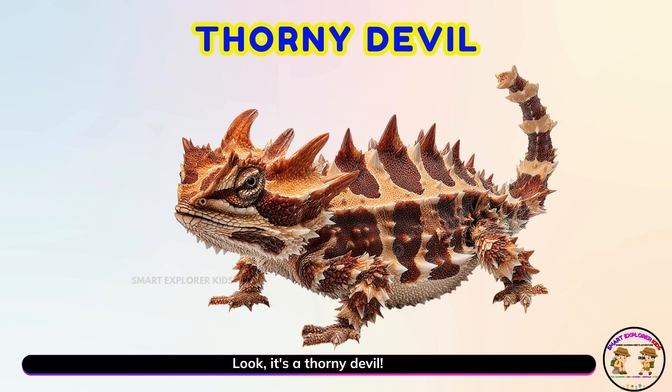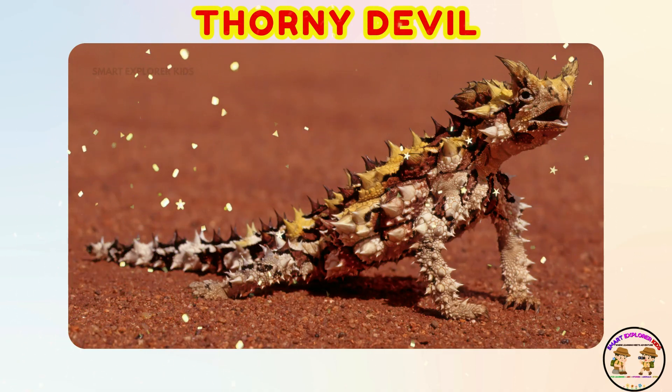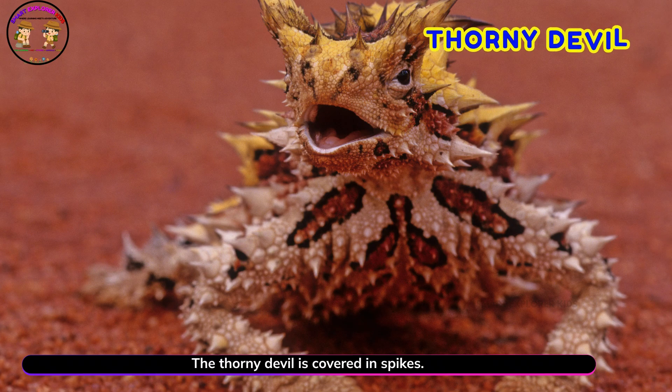Look! It's a thorny devil! Yay! The thorny devil is covered in spikes. Its body makes it look like a walking cactus.